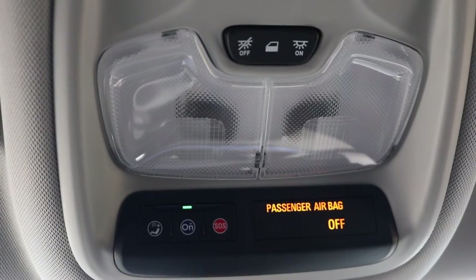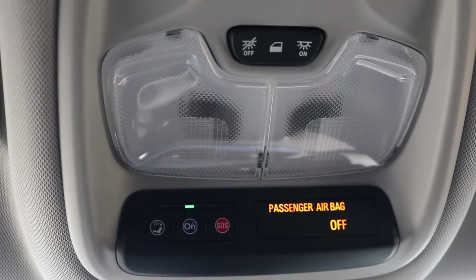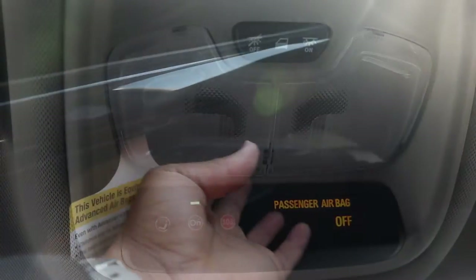Now we're making our way inside the center console and up to your interior lighting with your SOS safety connect OnStar with your 4G LTE network. You have your glove box for extra storage space.